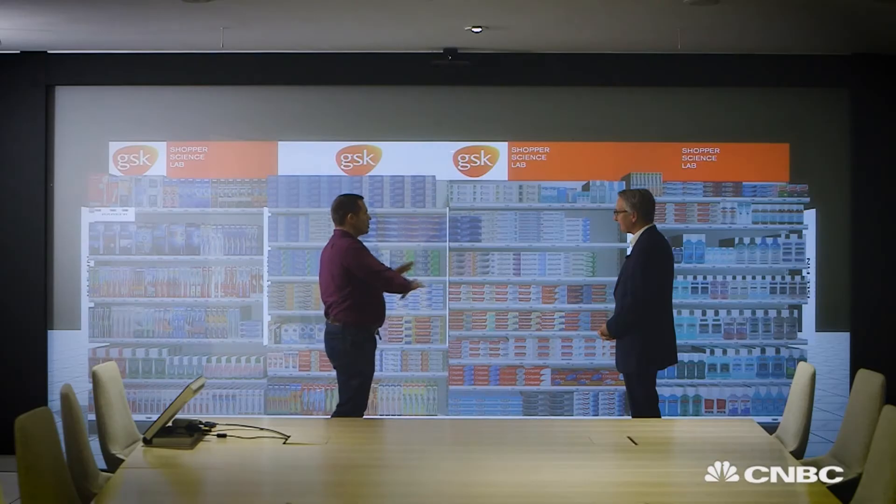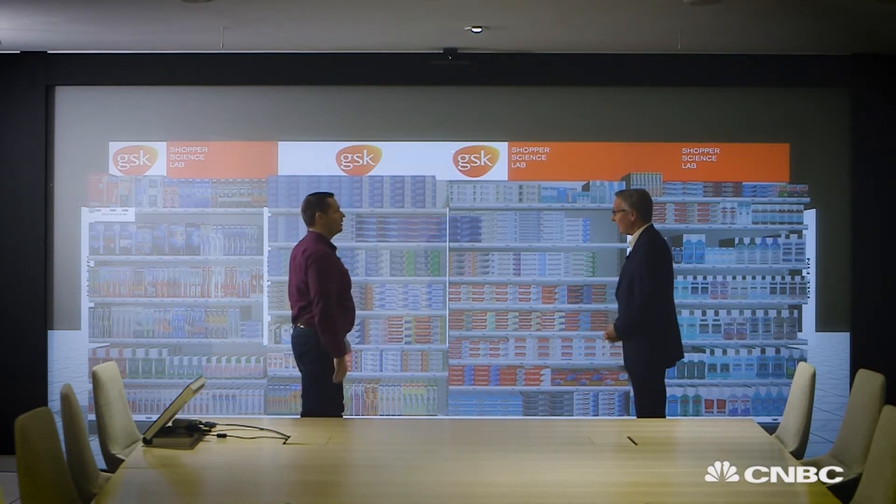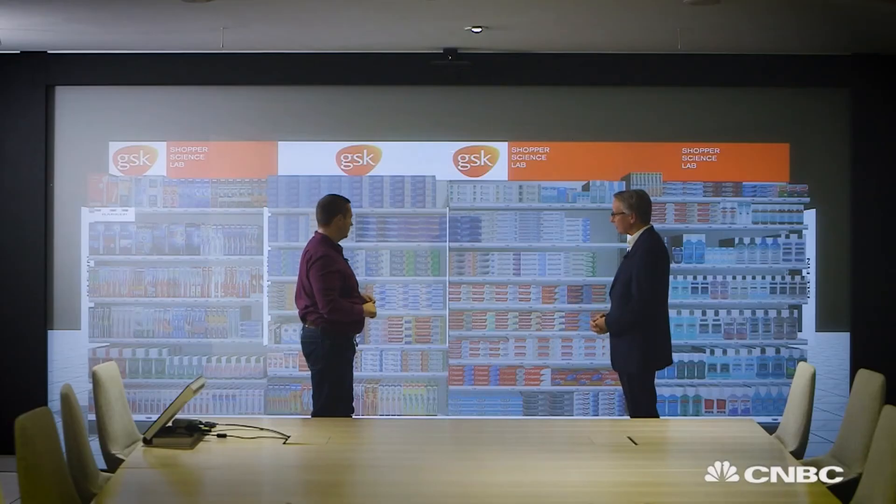The fixture includes more than just GSK's own brands — it includes competitor products too. We know that shoppers want to have a full range of products, so it's right that we work with our retailer partners to understand how to lay out the total fixture. We can understand where people are looking on the fixture, and we can also integrate lots of data behind the products, giving us a better picture of what we should be doing from a range and assortment point of view.